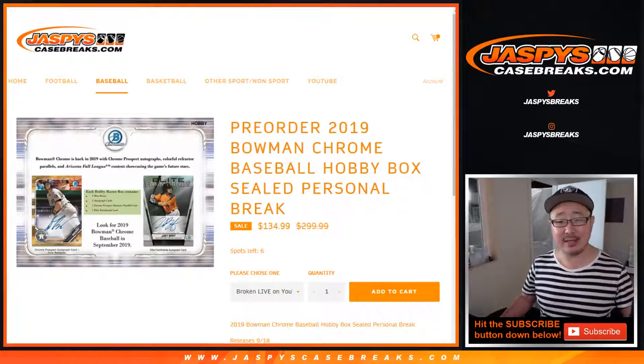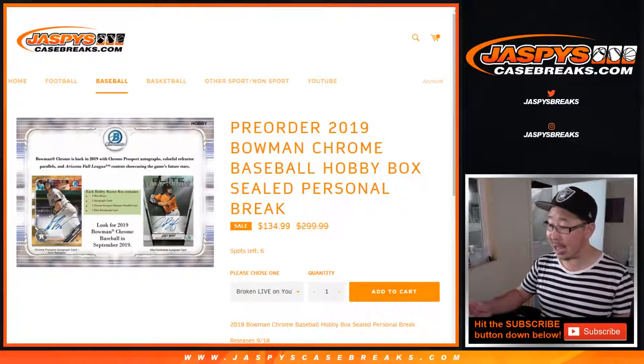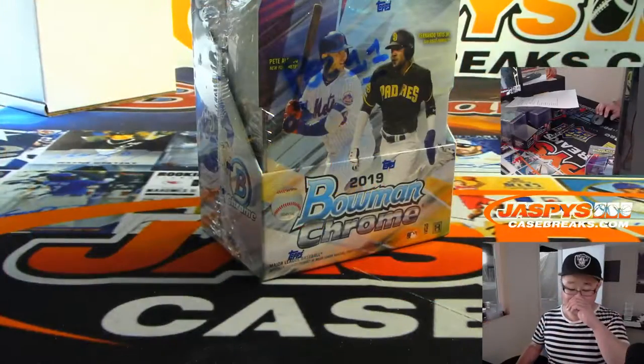Hi everybody, Joe for Jaspi's Casebreaks.com with another personal box of the brand new 2019 Bowman Chrome Baseball Hobby Edition for Elena. Elena in New York, thank you very much for grabbing the personal box.